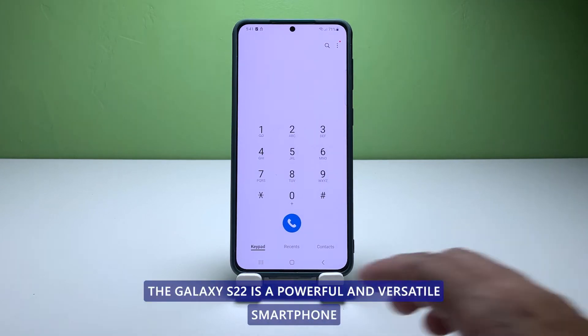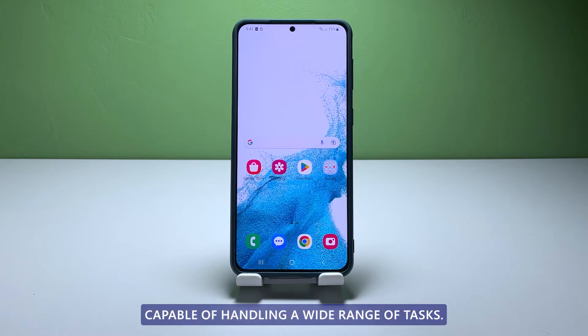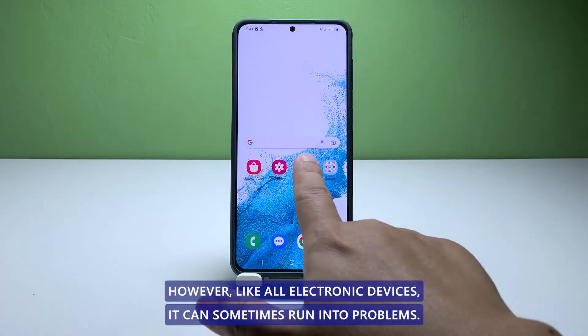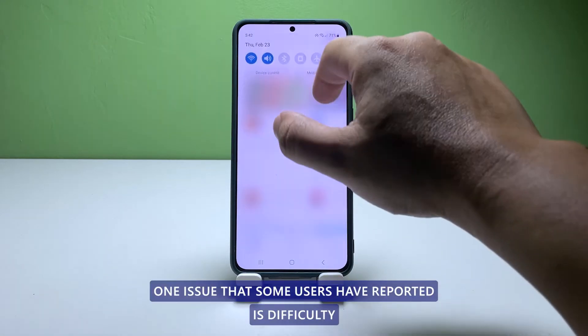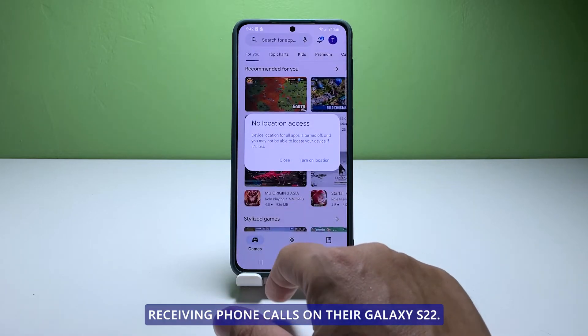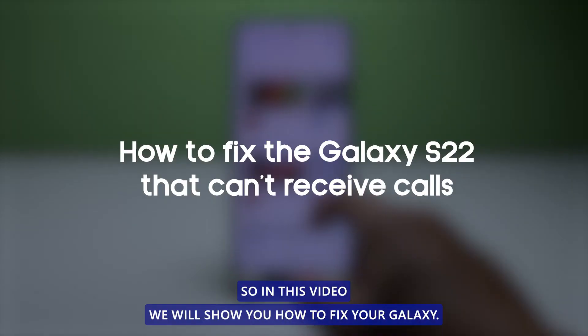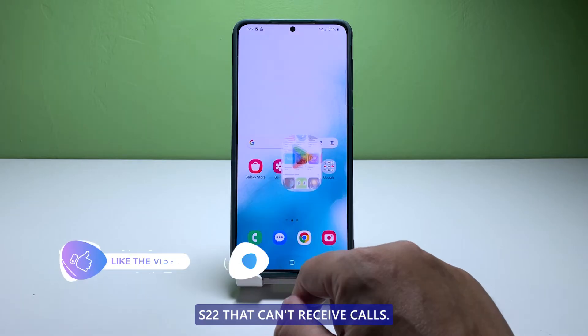The Galaxy S22 is a powerful and versatile smartphone capable of handling a wide range of tasks. However, like all electronic devices, it can sometimes run into problems. One issue that some users have reported is difficulty receiving phone calls on their Galaxy S22. So in this video, we will show you how to fix your Galaxy S22 that can't receive calls.